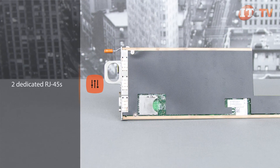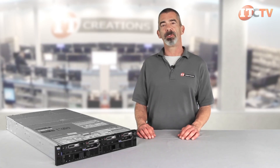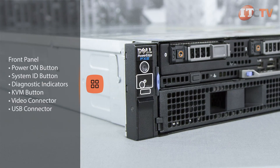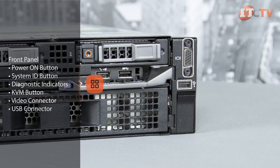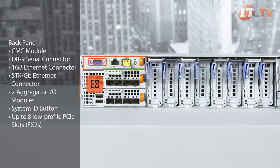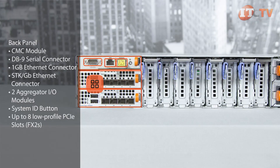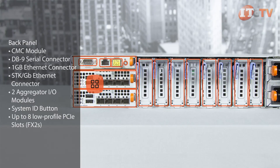Both CMC and iDRAC 8 are available with either express or enterprise licensing. Administrators can mix and match various compute nodes or sleds to create several different configuration options. On the front of the system you'll find the power-on button, system identification button, diagnostic indicators, and a KVM button allowing individual access to the sleds. On the right you'll find the video connector and a USB connector for a keyboard or mouse. On the back of the system you'll find the CMC module which includes a DB9 serial connector for CMC configuration, a 1-gigabit Ethernet connector, and a stack 1-gigabit Ethernet connector. You'll also find two aggregator I/O modules, a system identification button, and up to eight low-profile PCIe slots if you have the FX2S.